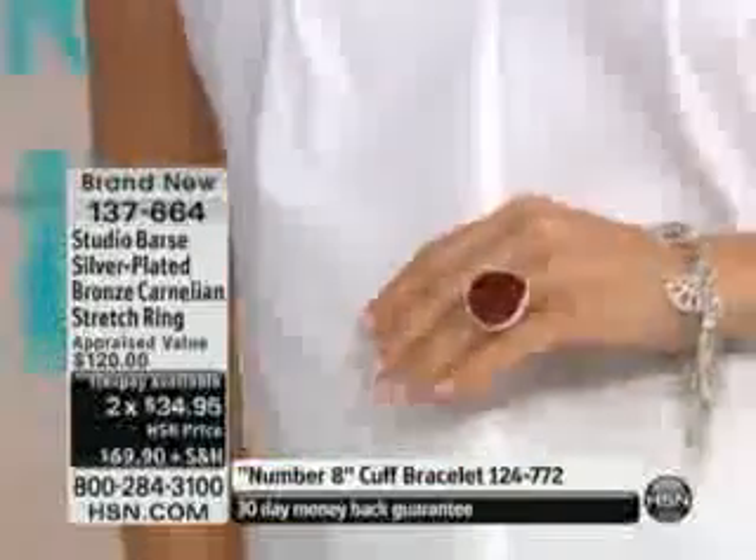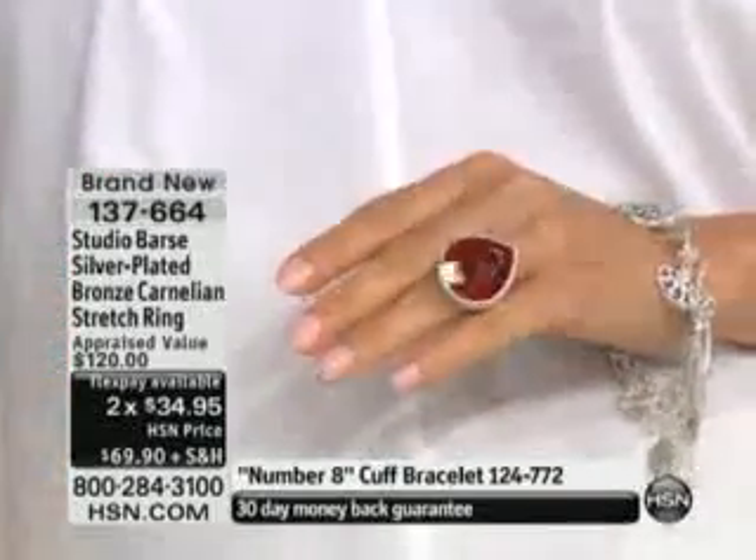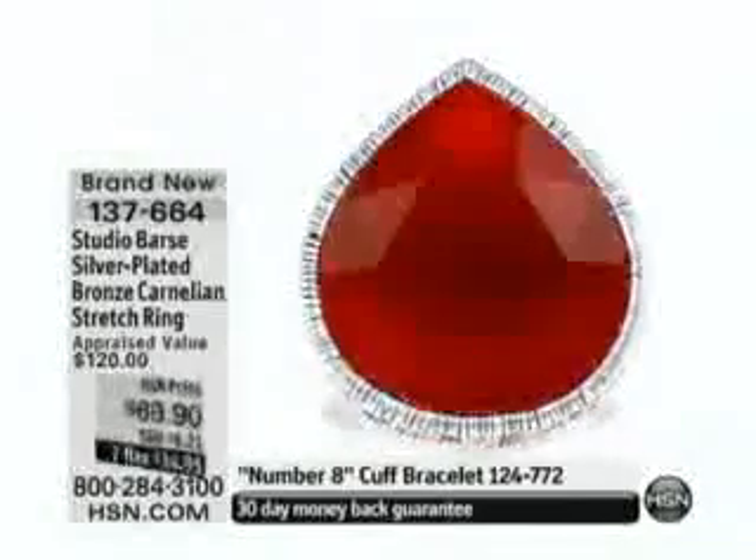Orange, yellows, this burnt orange goes really with everything. There is something just magical when you put this checkerboard facet on there — how it changes, how it picks up the light. And love the stretch.